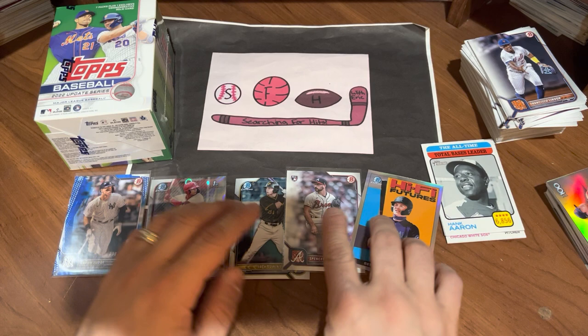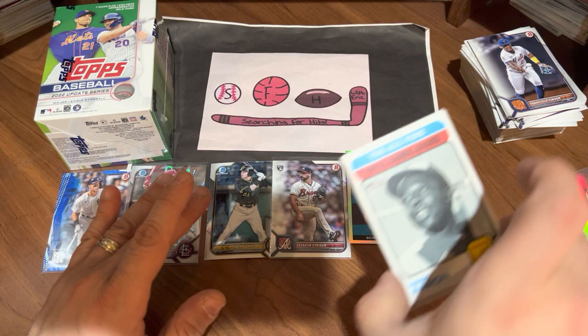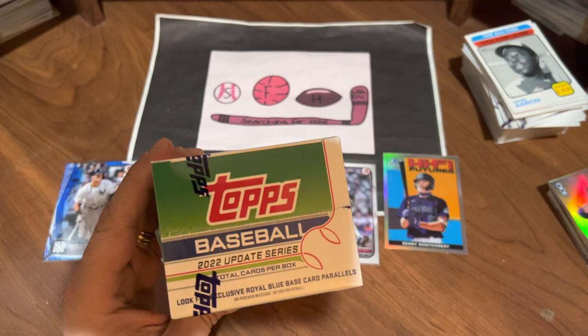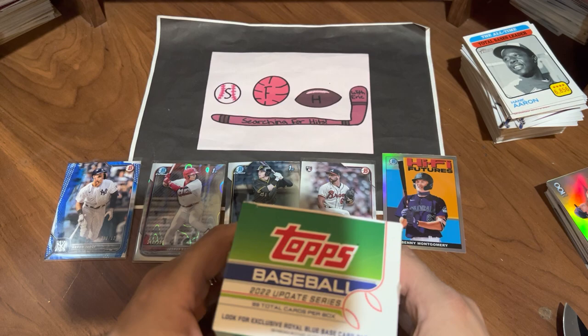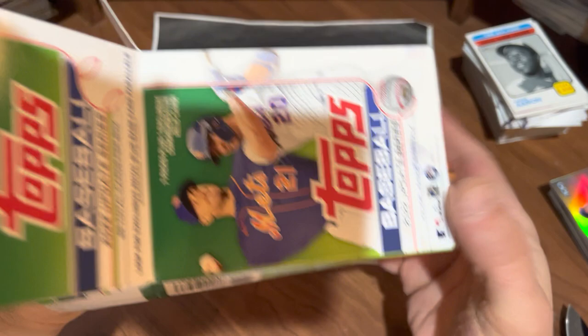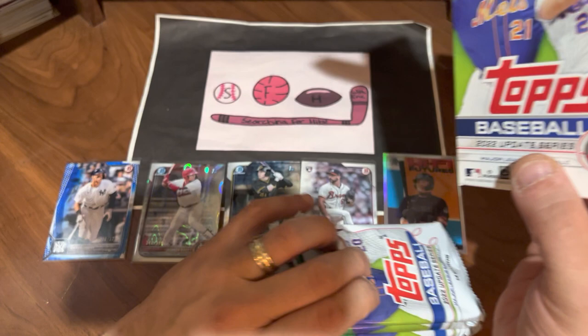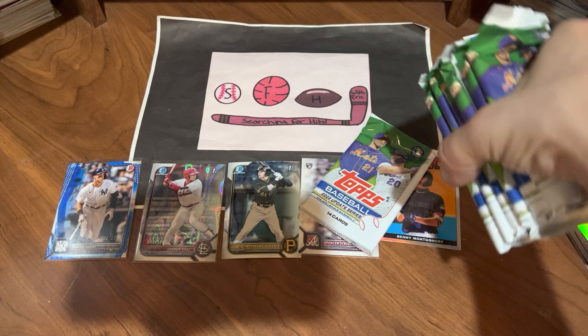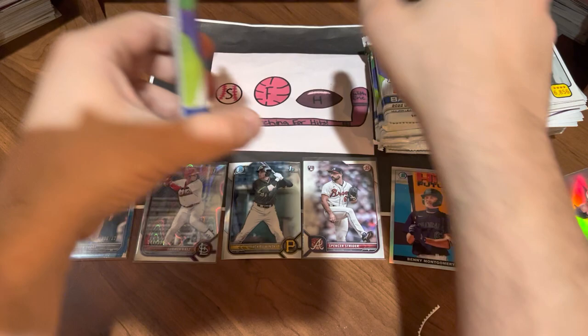Topps Update is going to have its work cut out for it, but I can definitely say that Heritage is out. Now the question is — will Update beat the Bowman? Let's find out. Please subscribe if you haven't done so already, and make sure that you hit that like button. Let me know which box you thought was the best value. Want to take a look at the odds? Feel free to pause it. Here we go with our Topps Update Blaster Box — 99 total cards. We know we're going to get a manufactured relic. The question is, what else are we going to find?